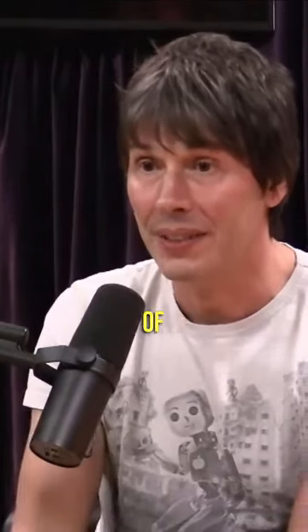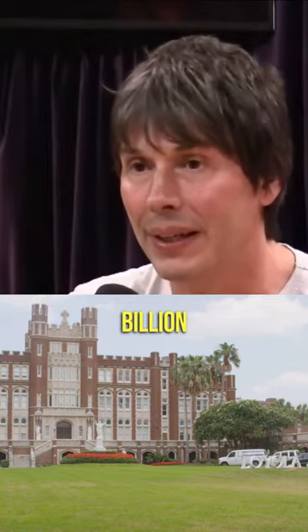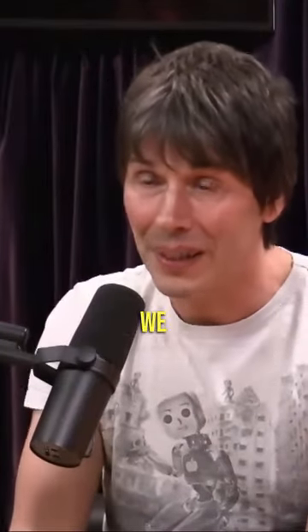The whole budget of CERN is about the same as a budget of a medium-sized university — it's about a billion dollars a year. What's it done, though? Well, we invented the World Wide Web.